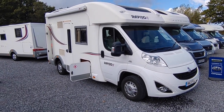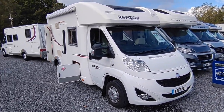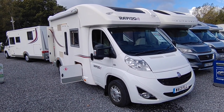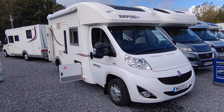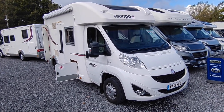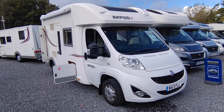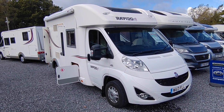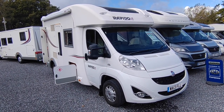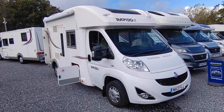Rapido is a giant French manufacturer, one of France's biggest, head of their own group which includes other companies including Dreamer, Itineo, and Wildax amongst others. Big French group, very high quality vans — I would put Rapido up there for build quality along with all of the premium German brands such as Hymer, Dethleffs, and Bürstner, that sort of level.